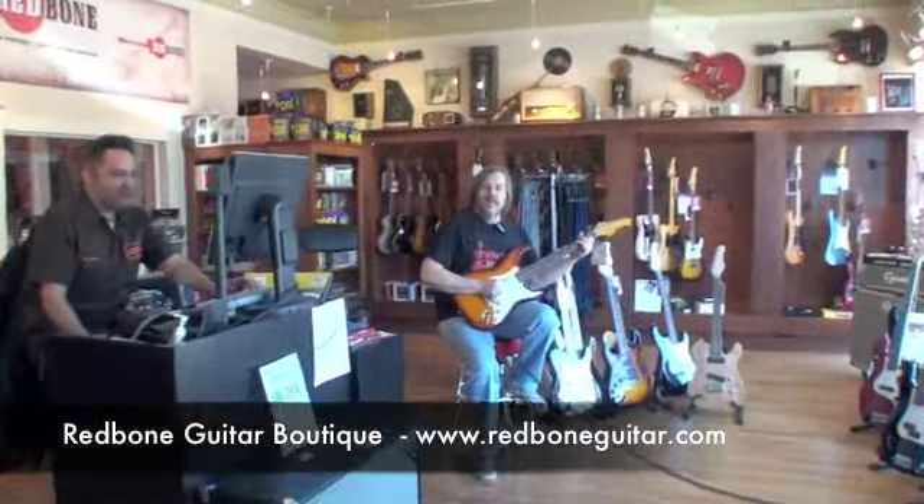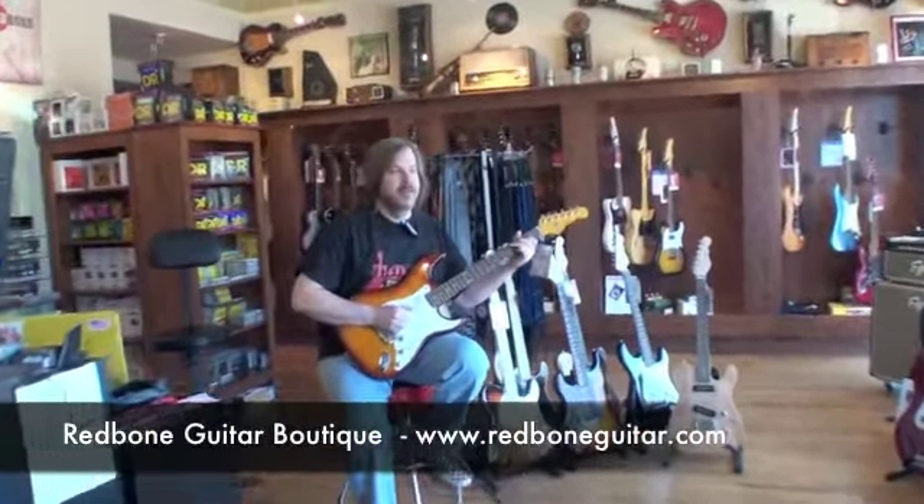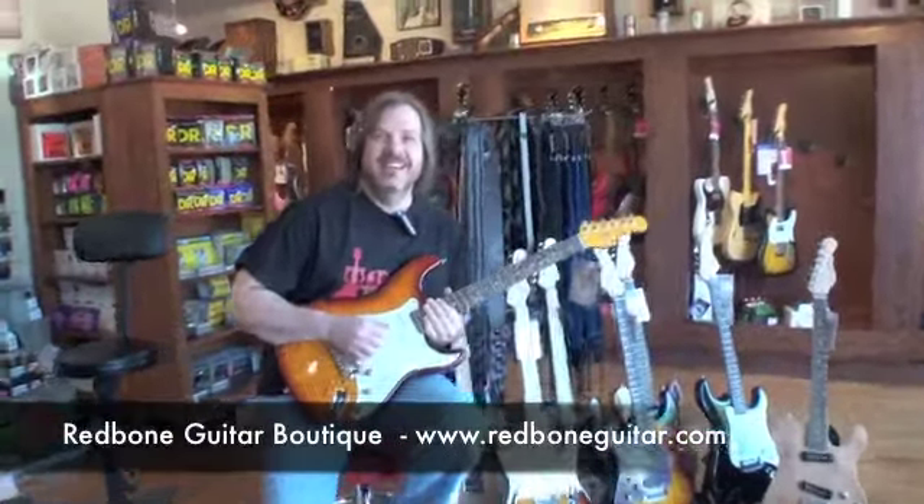Hey Neil. Alan. What's up? You're in the country. Yeah, I'm here. So what are we looking at today?